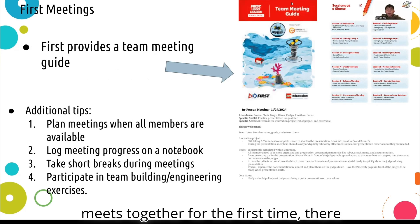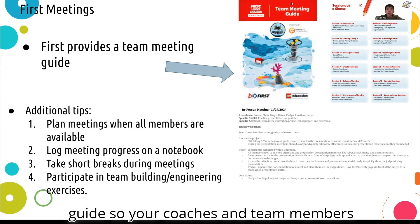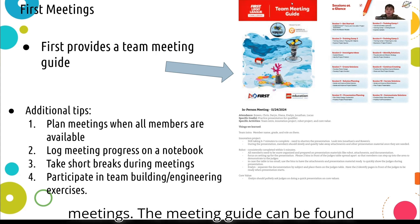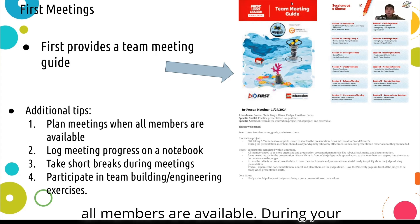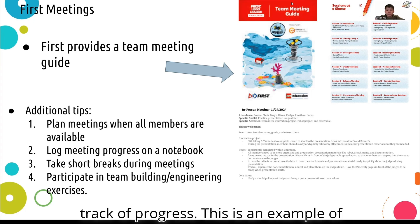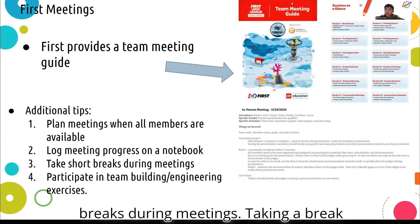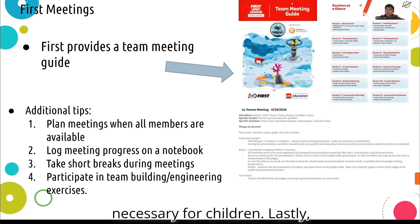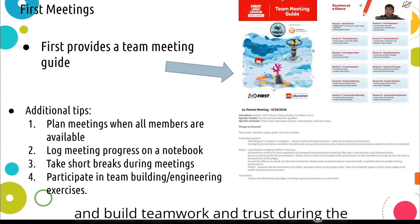When your team meets together for the first time, there may be some questions on how to get started. FIRST provides a team meeting guide so your coaches and team members can read through it to get an insight on meetings — it can be found online and FIRST updates it every year. Plan team meetings when all members are available. During your meetings, make sure to log everything in a notebook or slide, as this is a valuable resource for tracking progress. You should also take short breaks during meetings, as this helps the team rest. Lastly, participating in team building exercises is a good way to get to know each other and build teamwork and trust during the first couple of meetings.